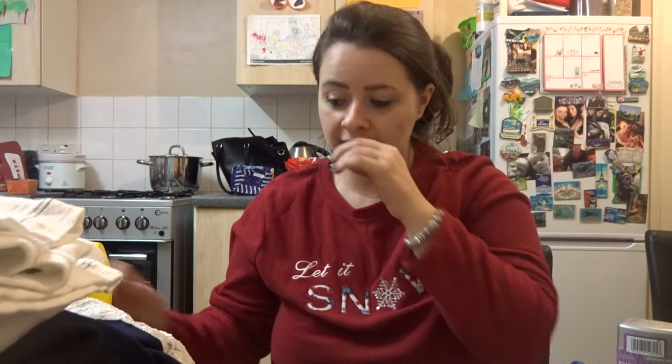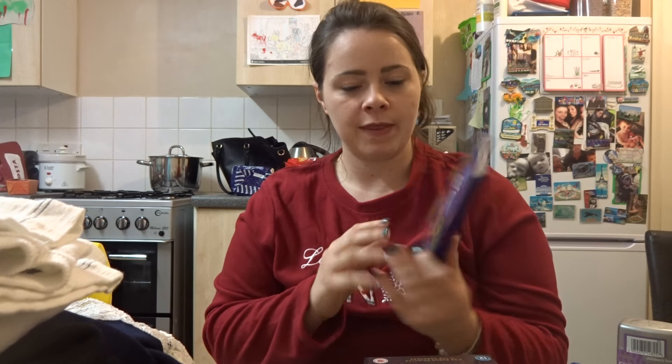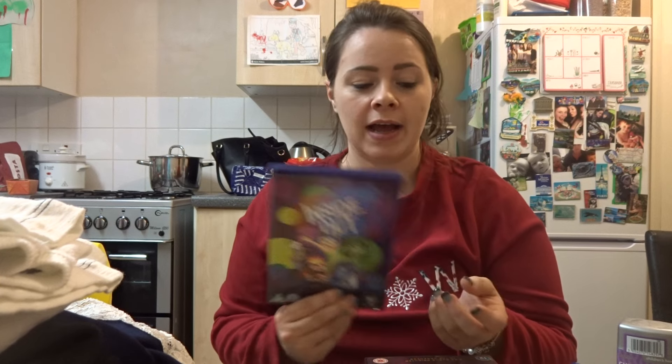Next, I'll show you what we got from HMV. So we got some DVDs. Matt treated the boys to Inside Out — this was £9.99, just the regular DVD version. I rented it on Sky first and they absolutely loved it. It is quite sad, but it's definitely worth watching.